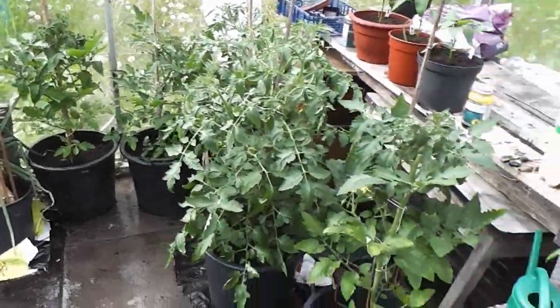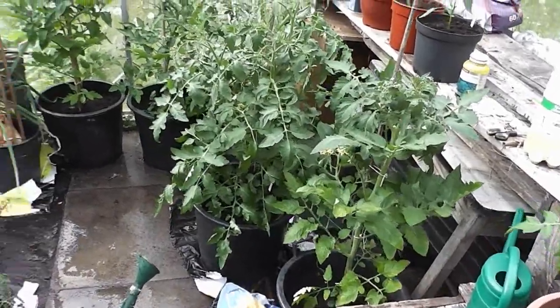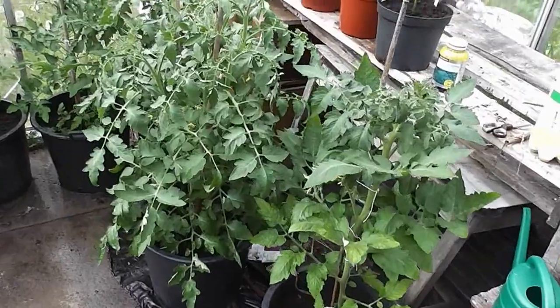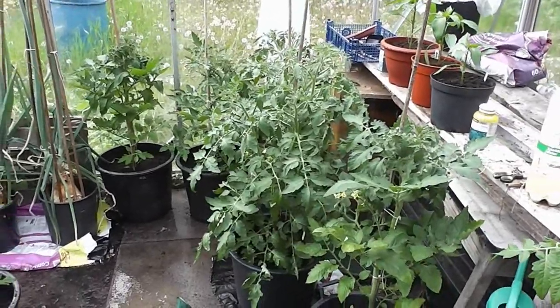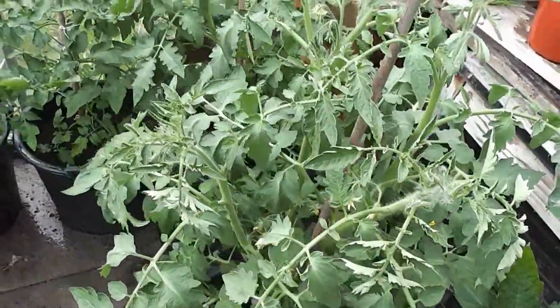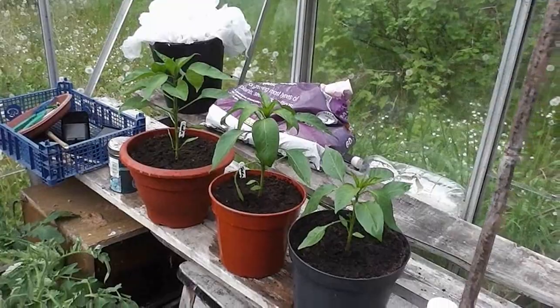Hi folks, here we are again. It's my fortnightly tour of the plot. I'm starting off in the greenhouse at home, and these last two weeks it's been absolutely sweltering gorgeous sunny weather. As you can see, my tomatoes are absolutely flying on — getting on for a good three feet tall now, and I've got some tomatoes set on me, some of the marmans, some of the beefsteaks. Everything's just perked up since it's warmed up, that's all we needed.